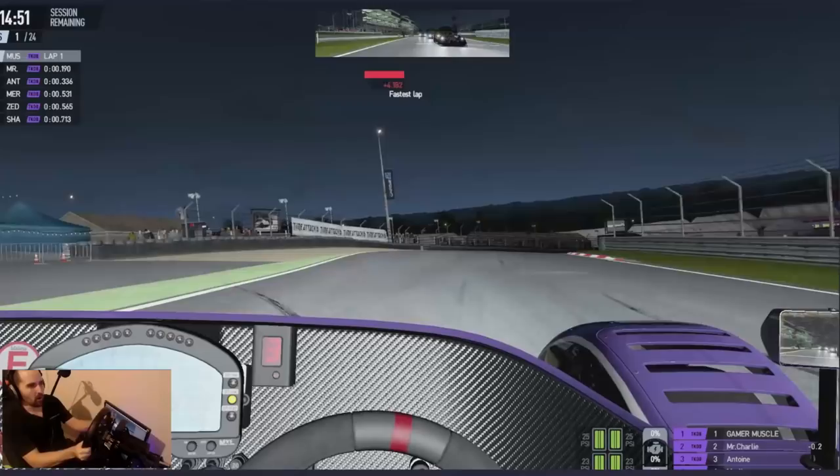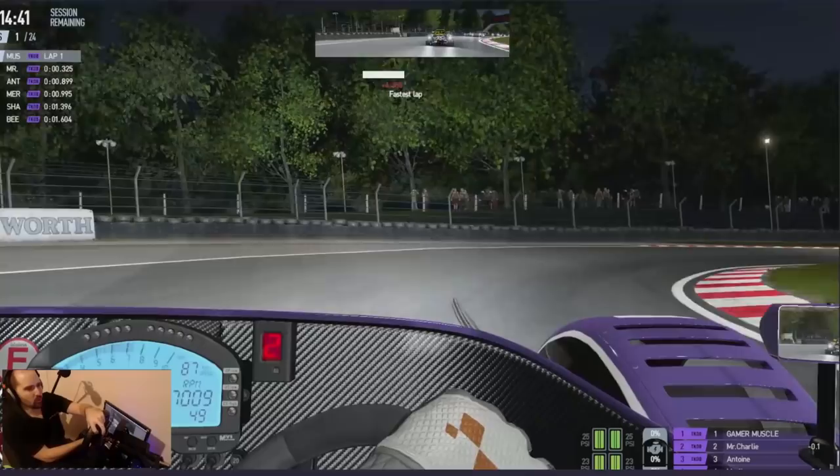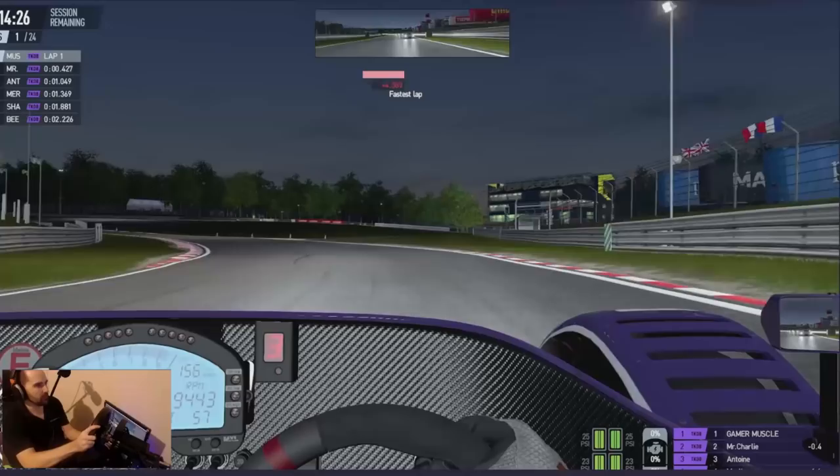We've got a nice sunrise coming and a perfect opportunity here to talk about why Brands Hatch is the best track in the world. Just look at it - trees, grass, bridge with a man waving a flag. What more could you want? In Project Cars 2, Brands Hatch and this Radical SR3, for me, it's the ultimate content combo.